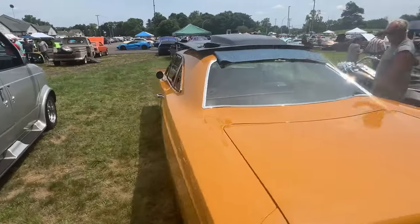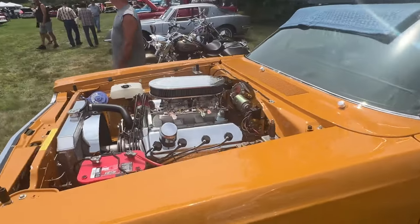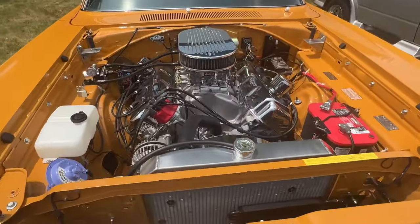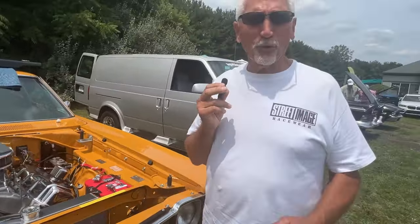I'm actually going to do a separate video on this car belonging to Chris — in the shop. This thing is amazing. It's Bahama Yellow with an all-aluminum big block. We don't want to reveal too much because we're going to go to his shop and he's going to give us the whole story. He's also got a 67 GTX, which is a great car, but we're going to do a separate video on that too — so stay tuned.